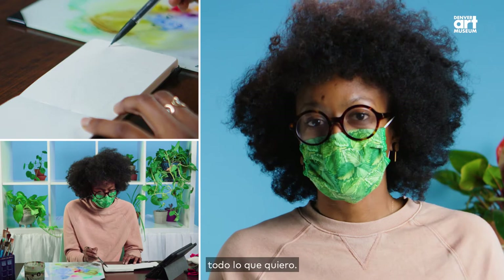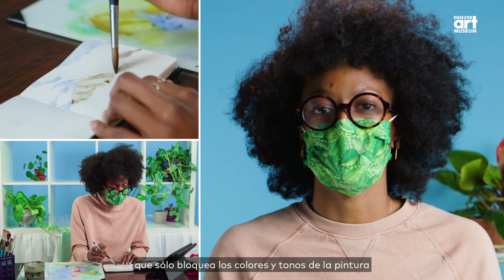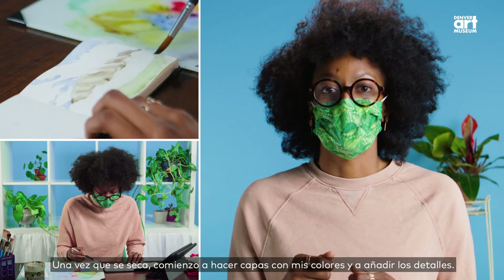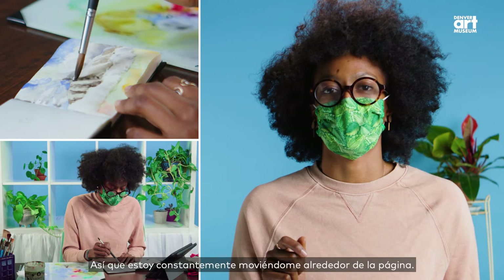Once that's done, I do a quick wash, which is a very light layer of color that just blocks out the colors and tones of your painting so that you're not just layering on white paper. Once that's dry, I start layering up my colors and putting in the details. I hop all around the page because I need certain sections to dry in order to build up those layers, so I'm constantly moving around the page as I'm doing the painting.